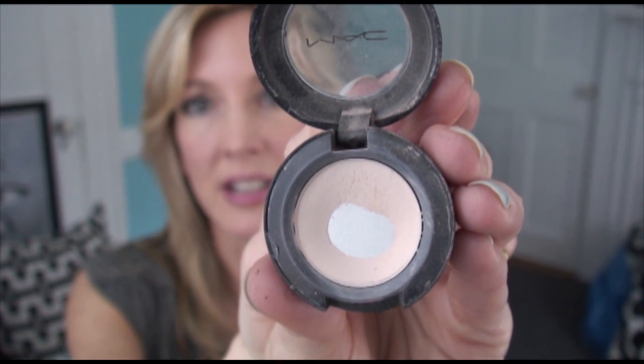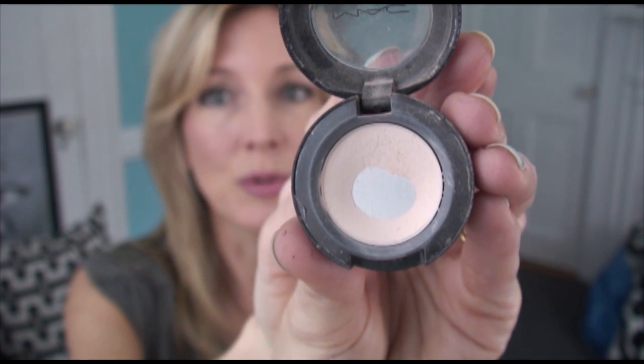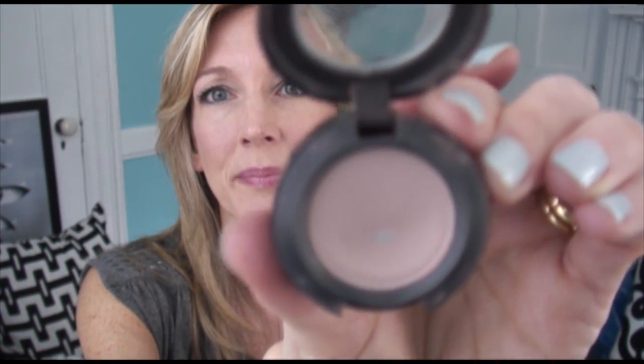I recommend going to a makeup counter or drugstore and finding two shades of matte eyeshadow — one lighter and one medium. Nothing really dark, just a medium tone that complements your skin tone. The two I use all the time are by MAC. The first is called Blanc Type — a very light, peachy flesh tone that I use on my eyelid almost every day. The second medium tone is also MAC, called Malt. These two comprise my go-to everyday eyeshadow look.